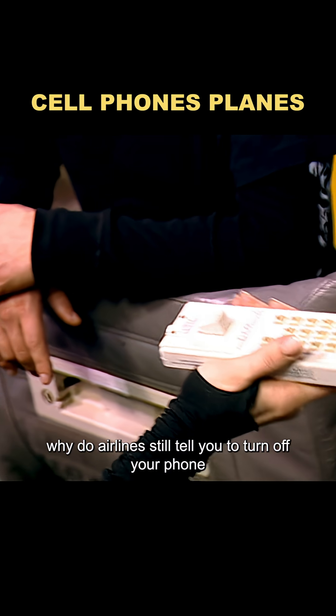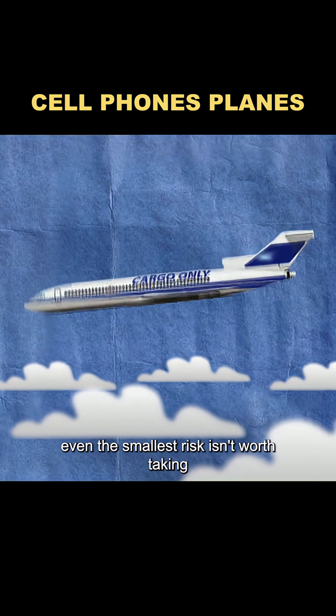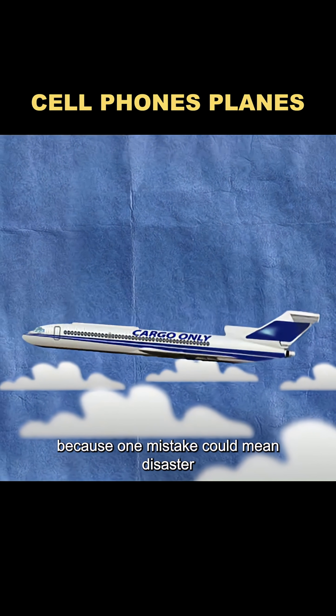So why do airlines still tell you to turn off your phone? It's mostly just a safety precaution. After all, in aviation, even the smallest risk isn't worth taking, because one mistake could mean disaster.